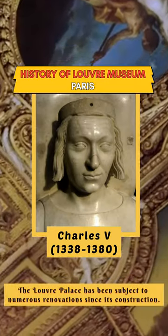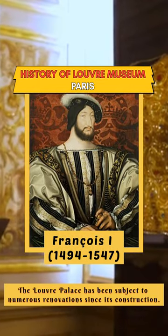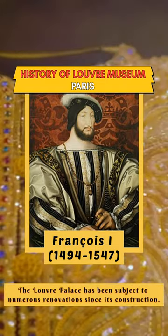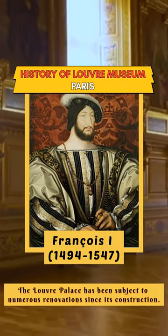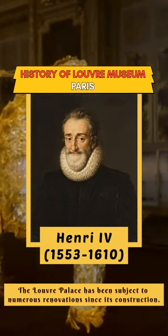Charles V used the Louvre to transform it into a castle. François, known as the Sovereign of the Renaissance, brought France the legacy of Leonardo da Vinci and his Mona Lisa. Then came King Henri IV, who had a large gallery built between the Louvre Palace and the Tuileries Palace.